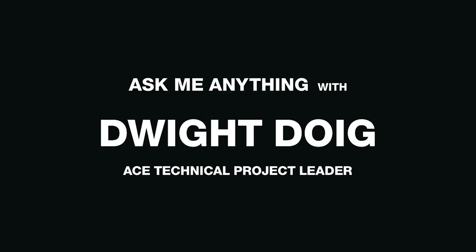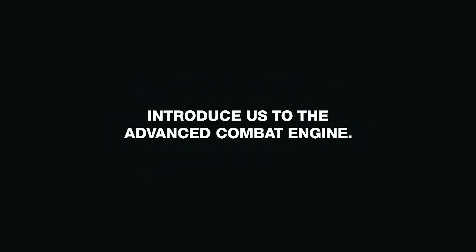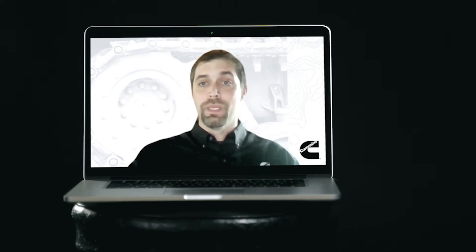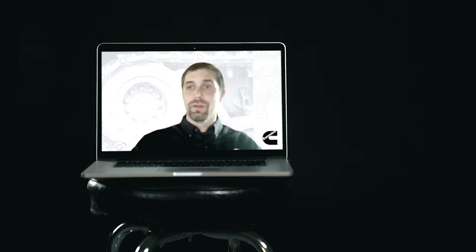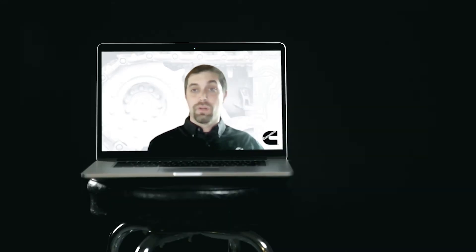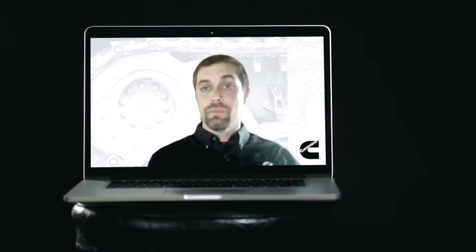Hi, I'm Dwight Doig and I'm the technical project leader for the Advanced Combat Engine. ACE is one of the really brand new engines that we're developing at Cummins. We've designed the engine to be useful in multiple applications, whether it's a tracked vehicle or a commercial vehicle. As we continue to learn more about the ACE engine, we're going to find customers and markets that value the advantages of the ACE engine with its packaging and with its power density.